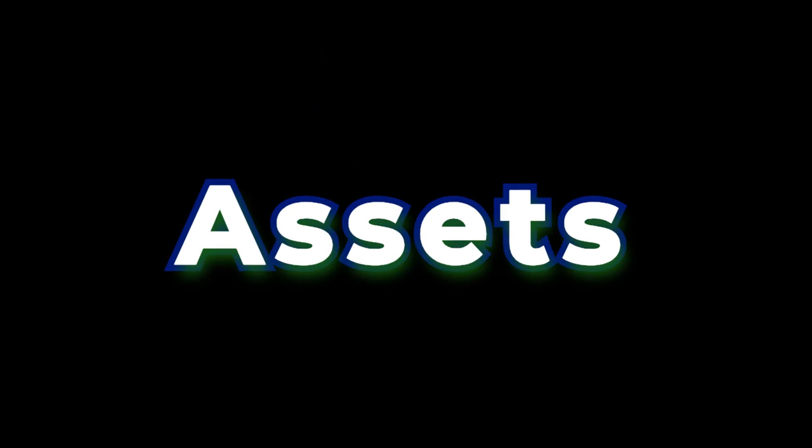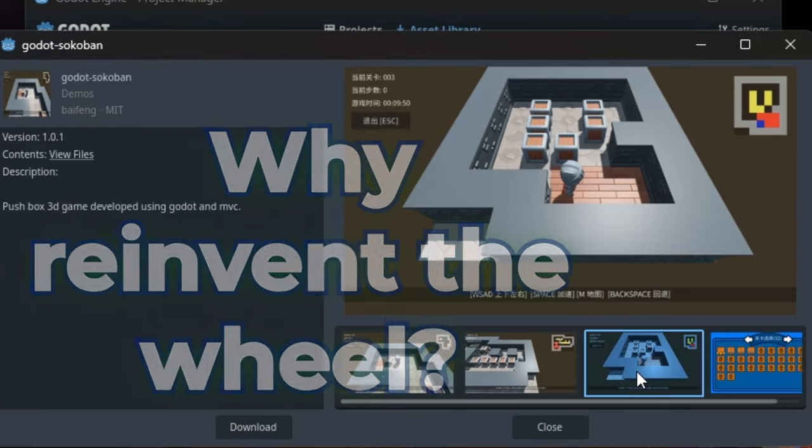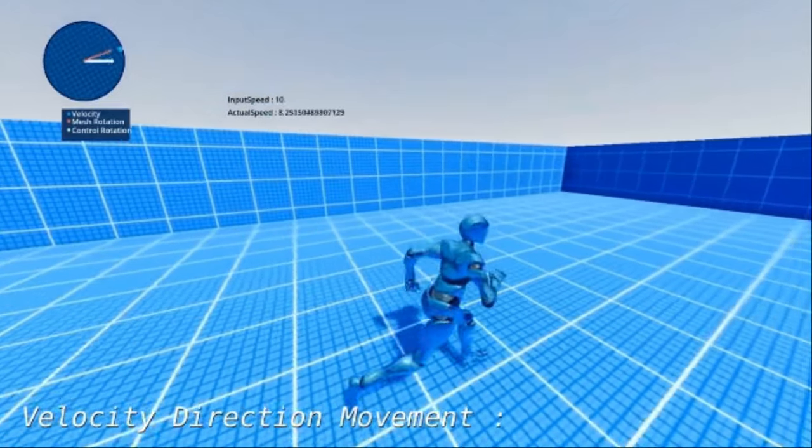Number three: Assets. Let's talk about the Godot asset library. Why reinvent the wheel? Check it out for free scripts, assets, and tools made by the community. You might find exactly what you need to give your game that extra oomph.